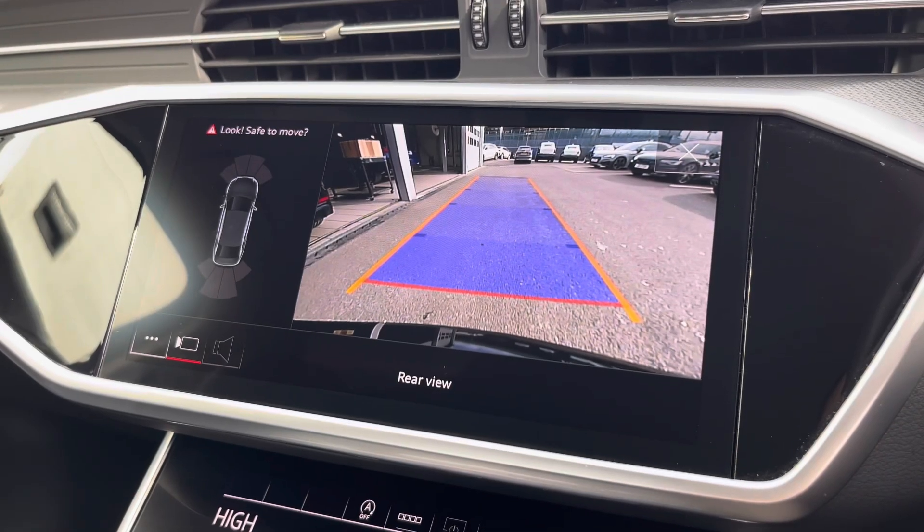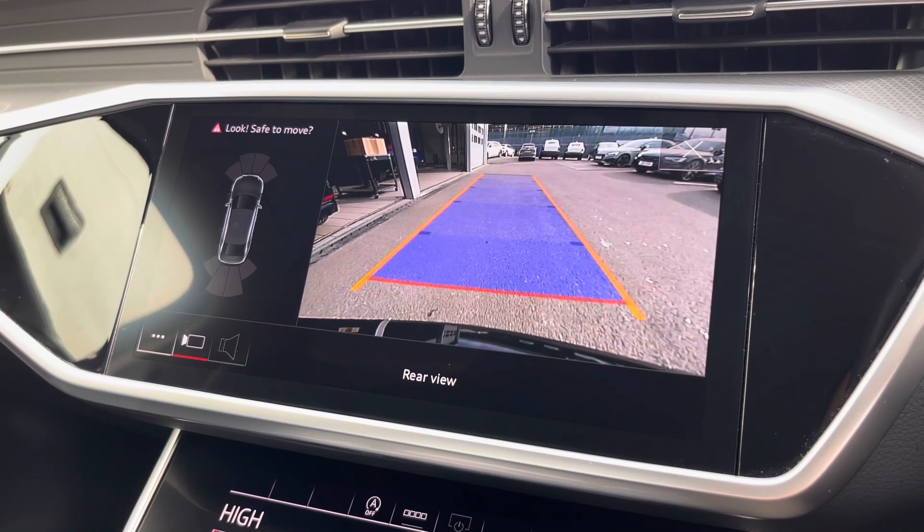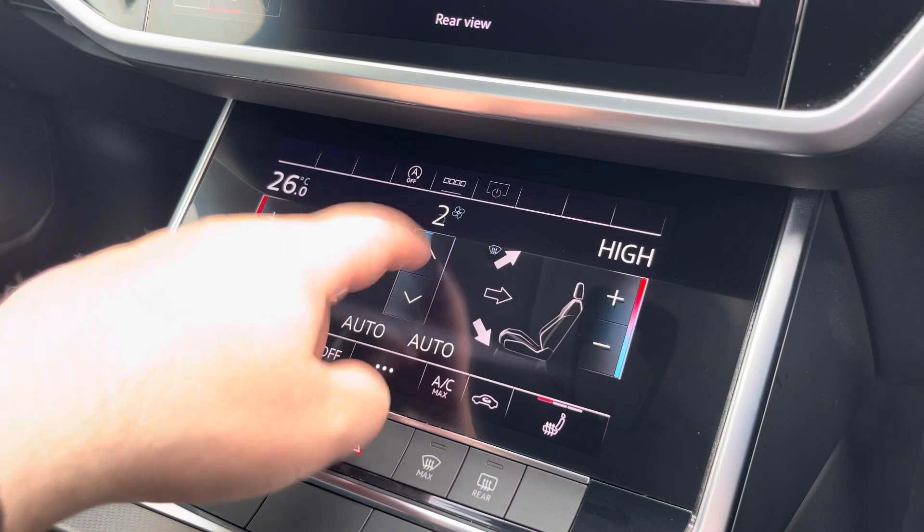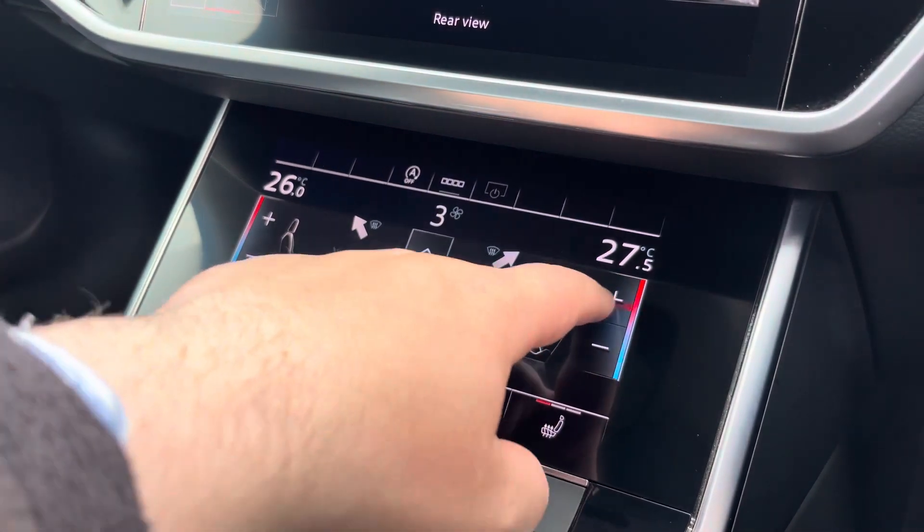The rear-view camera and front and rear parking sensors really allow for all types of maneuvering situations. The dual-zone climate control can be adjusted independently for the driver and passenger, with heated front seats also included as well.